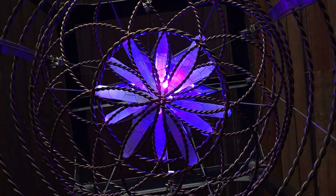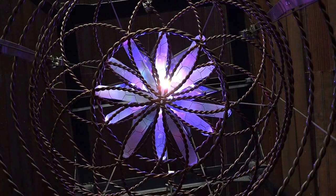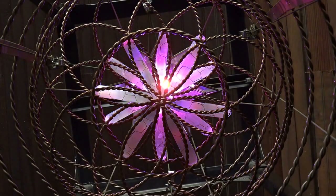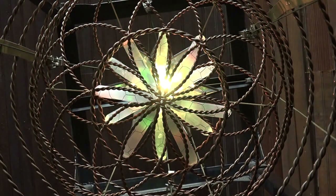As you stand within this column of light that is the 5D animator ascension chamber, you have basically been attuned to it. You can recreate this column of light at any time for the purpose of cleaning, clearing, aligning, and balancing. All of the activations, attunements, uploads, and downloads are complete.